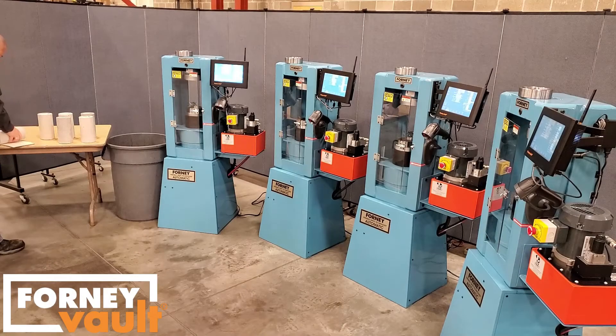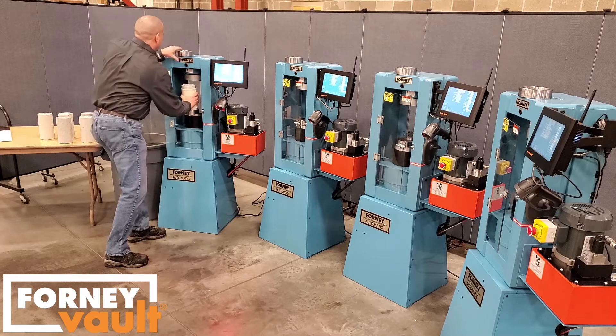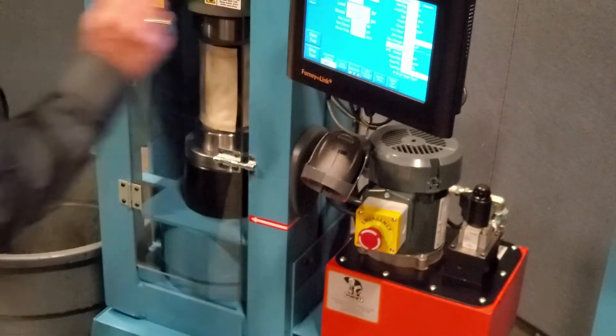This video demonstrates how automation enables a highly efficient lab. We start with the simple process of scanning the specimen identity to load its data, placing the specimen into the machine, properly aligning it in the center, and closing the door, then pressing Start Test.